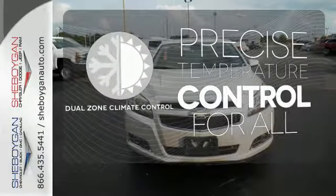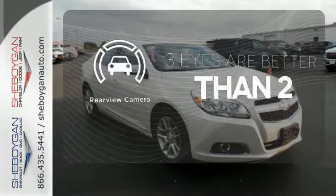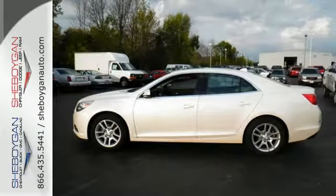No one will complain about the temperature with the dual-zone climate control. The backup camera gives you a clear picture of what's behind you. This car truly lives up to its promise as a reliable and comfortable sedan. Come see it today.